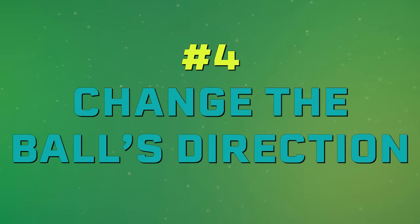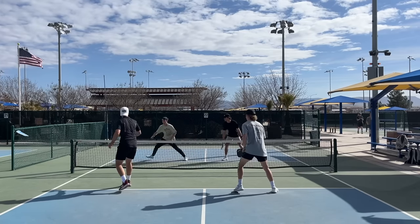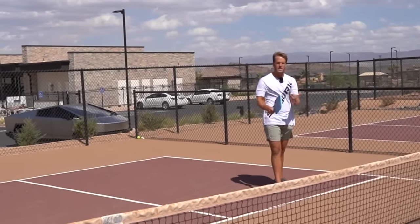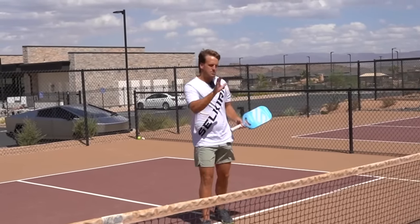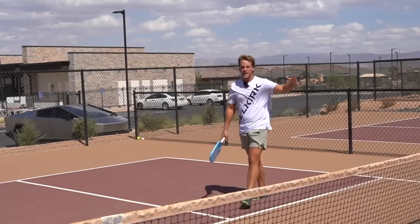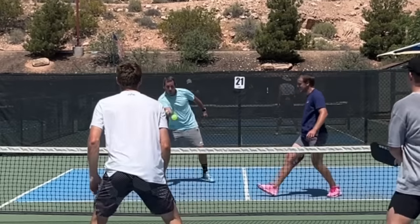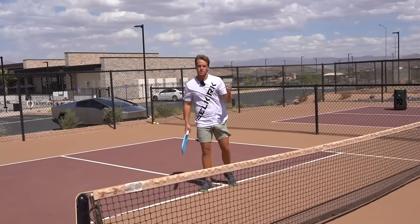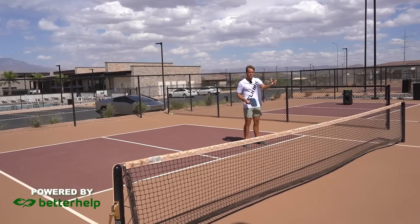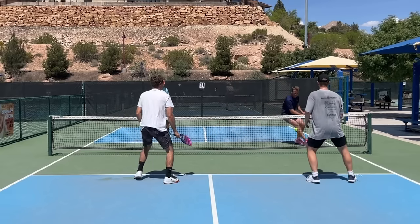Number four is to change the direction of the ball. We're not going to hit every single ball cross court, and there are reasons to suddenly change from cross court to up the line. If I'm in a cross-court dink exchange and my opponent's backhand dink is way better than mine, I need to change the direction of the dink up the line to the other opponent. That opponent can either hit back to me or go for the more consistent option and hit it to my partner. Changing direction is a great strategy whenever we're losing in those cross-court dink battles.